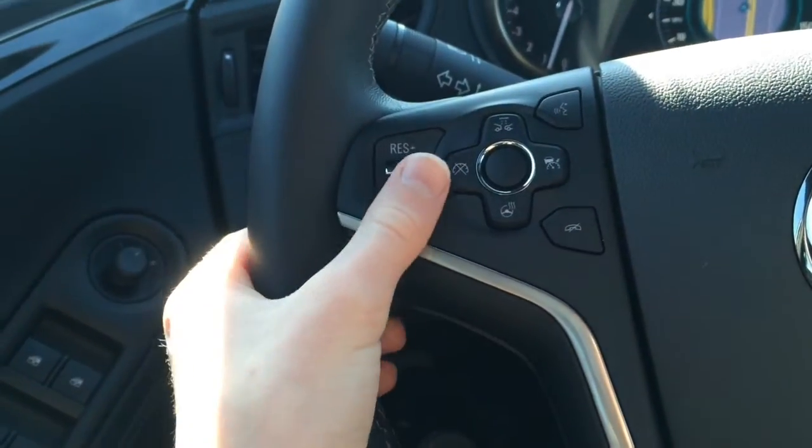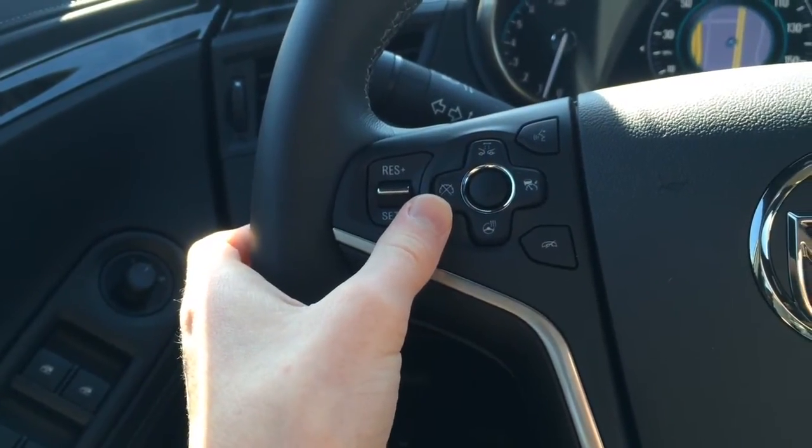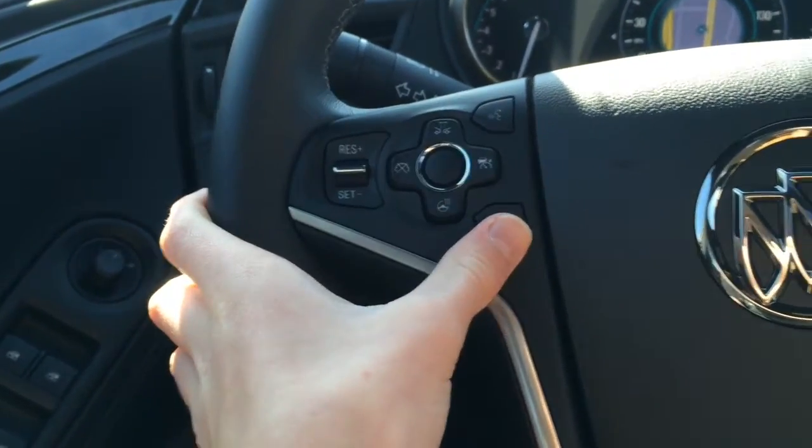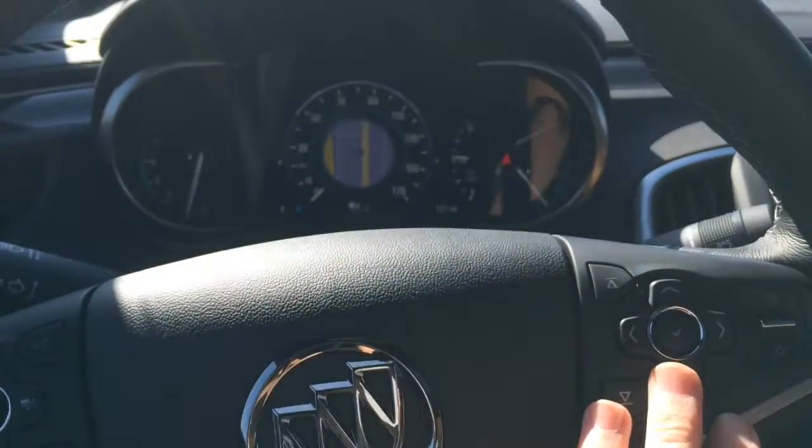On your steering wheel you find cruise control settings, heated steering wheel, settings for adaptive cruise control and automatic braking, voice control, Bluetooth, Seek & Track, volume, and different controls for your infotainment system.